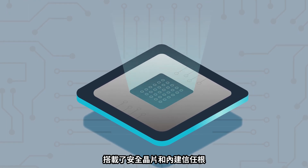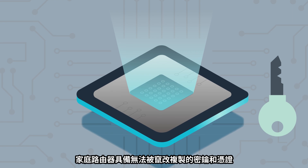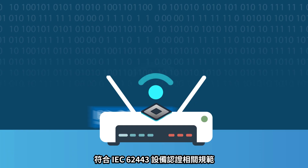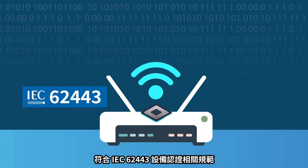With a security chip and built-in trusted root, this home router has unclonable keys and certificates. It is also certified with CC EAL5+, and the device complies with IEC 62443 Level 3 standards.